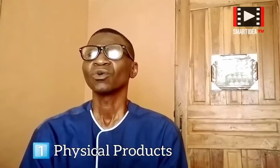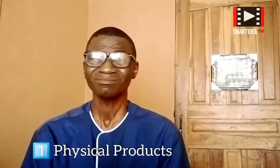Today I have grouped them into three categories. Number one, we are looking at physical products. Number two, digital products. Number three, services. You can sell physical products, you can sell digital products, and you can also sell services. So let's get started.